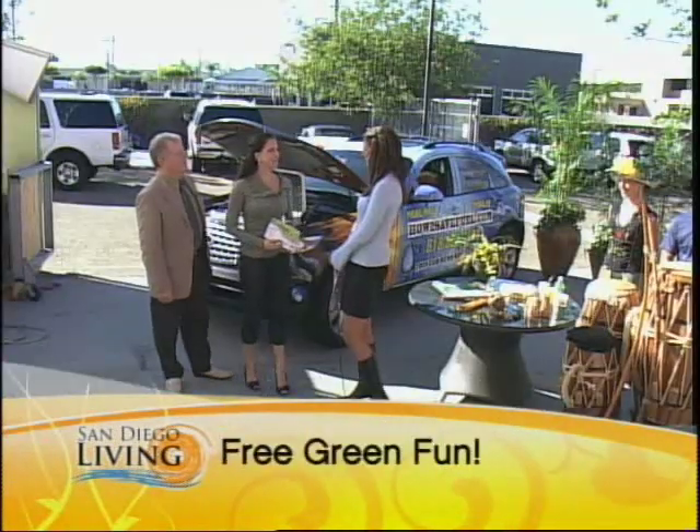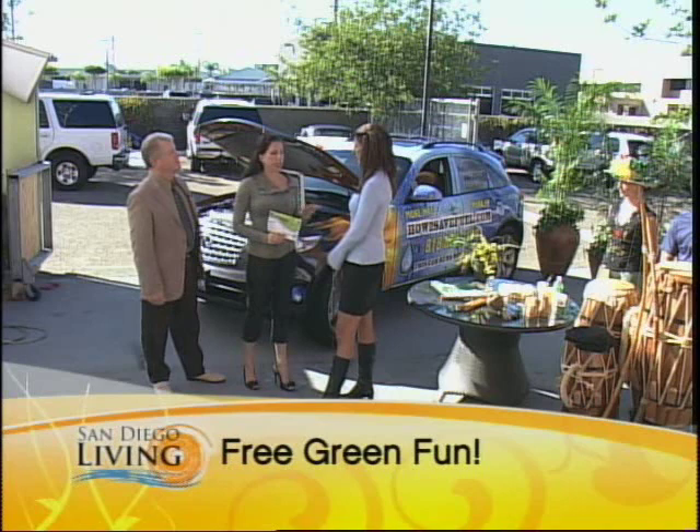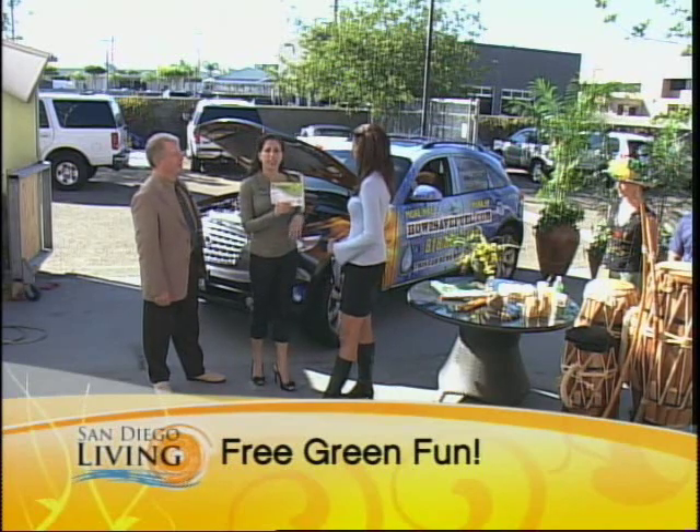Good morning, I'm excited to be here. So tell us a little bit about what's going on at the Embarcadero. We're having an event called the Green Expo — it's in the Reader, or City Beat, actually you can see the ad for it. It's an eco-friendly festival where we're introducing a new hydrogen hybrid converter system for cars.